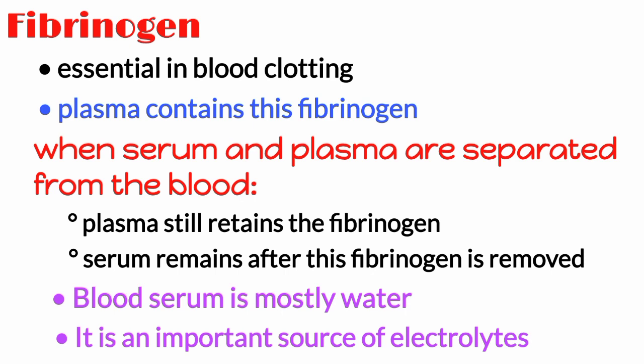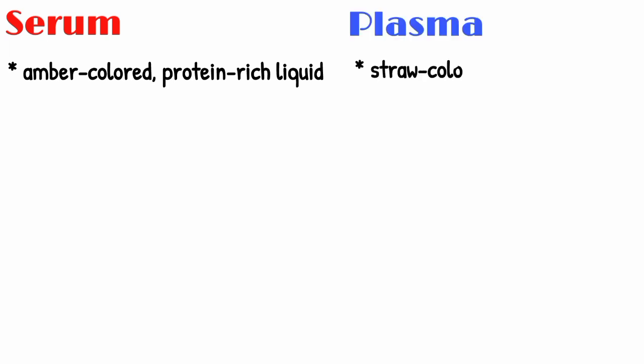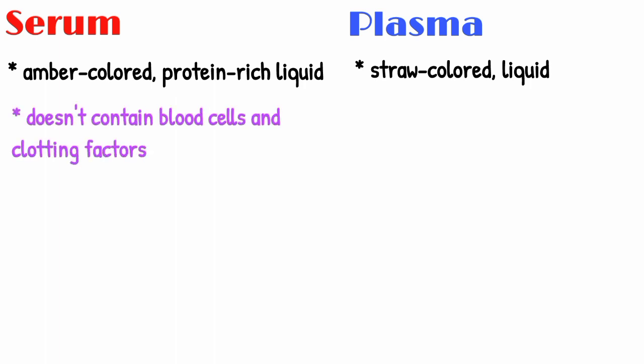Serum is an amber-colored, protein-rich liquid which separates when blood coagulates. Plasma is a straw-colored liquid component of blood in which blood cells are suspended. Serum is the part of the blood which does not contain blood cells and clotting factors, while plasma contains serum and clotting factors.